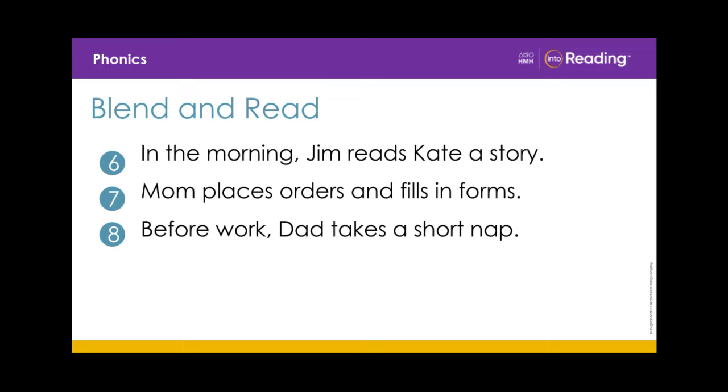Now, let's practice being fluent readers. Blend and read these sentences with me. In the morning, Jim reads Kate a story. Mom places orders and fills in forms. Before work, Dad takes a short nap.